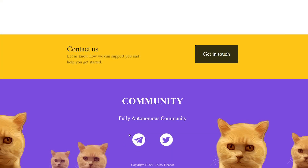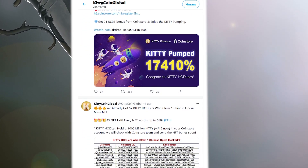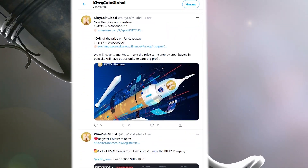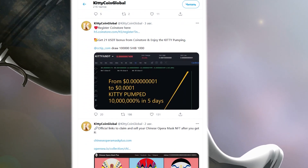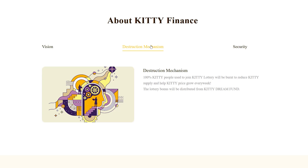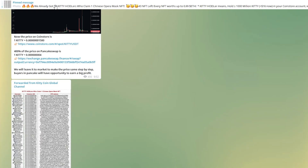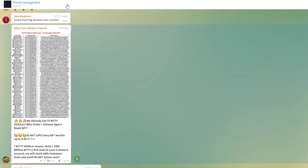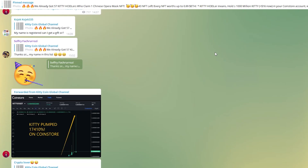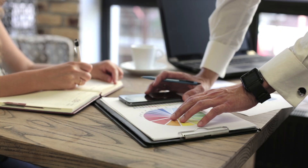In addition, KT is actively developing its social networks. By subscribing to the Twitter account, you can follow all the updates of the project and also take part in various contests and sweepstakes among subscribers. KT Finance is one of the few projects that strive to make this world a better place, constantly improve itself, and give its community the opportunity to make life better. Therefore, I strongly recommend you subscribe to the social media of this project and do not miss the opportunity to fulfill your dreams. If you are interested in KT Finance, you can familiarize yourself with the project in more detail by clicking on the link in the description under this video. Thank you for watching!